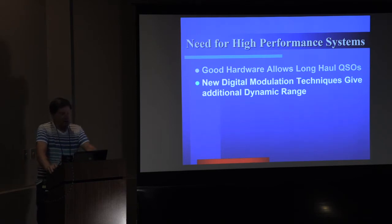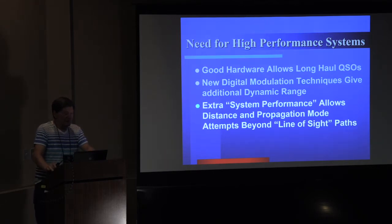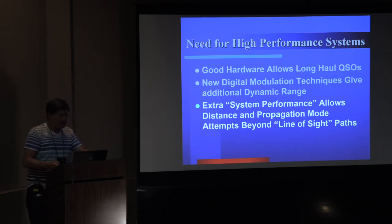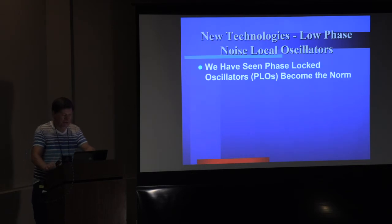We've got new digital modulation techniques that give us some additional dynamic range beyond what we can hear. The extra system performance allows us distance and propagation mode attempts beyond the line-of-sight paths. On many of the upper microwave bands, we've never had enough horsepower to even consider beyond line-of-sight, but now it's starting to happen. We'll find out at what point it stops behaving like radio and strictly goes in a straight line.